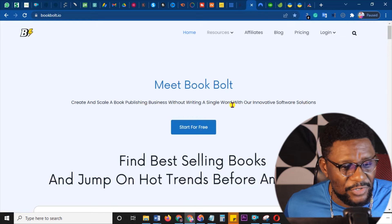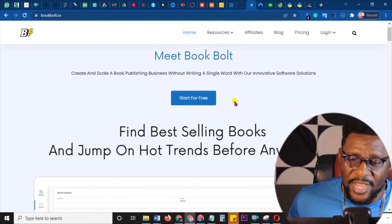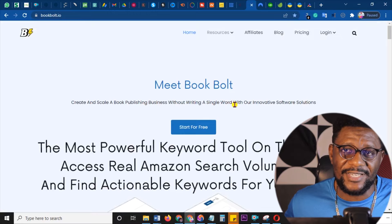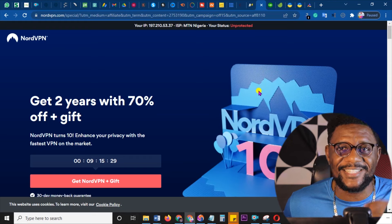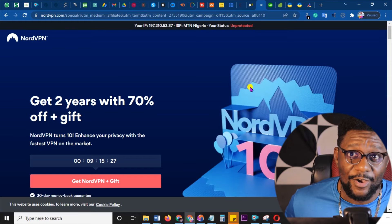Next, also around Kindle publishing, is bookbolt.io. I've made a lot of money on these simply by promoting them. Everybody on Kindle — thousands of sellers on Amazon Kindle — uses BookBolt to do their keyword research and to produce the interiors of their low-content books. This week I'm going to teach Kindle publishing in detail, so like this video and subscribe so you won't miss the Kindle publishing masterclass coming this week.